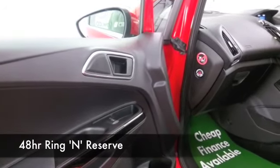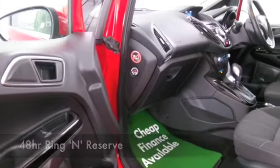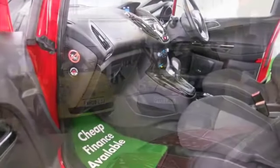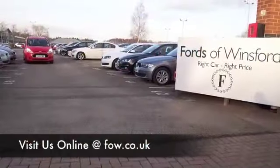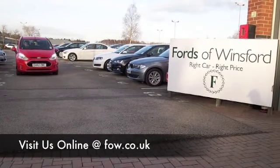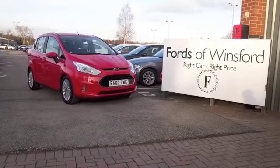The 1.6 petrol returns about 44 mpg combined. Why not ring and reserve? We can hold this car for you for up to 48 hours until you can get here, then you can have a test drive. And don't forget, if you want a part exchange or if you'd like us to arrange finance, no problem. With over 1,400 cars on site and online, on your car buying journey there's no better place to travel.